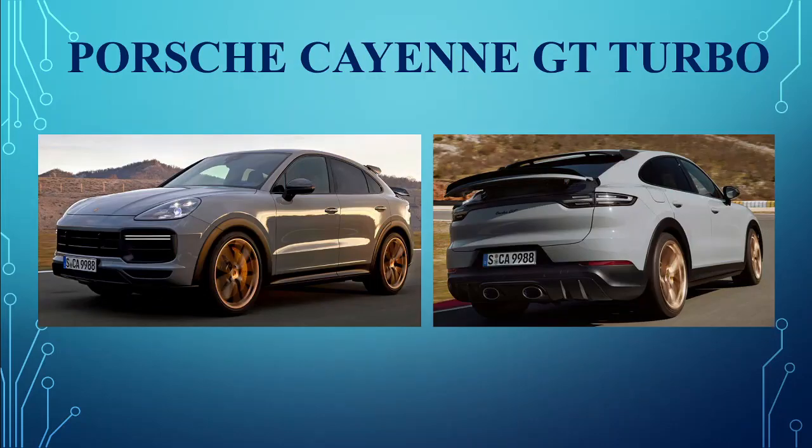Porsche Cayenne GT Turbo. Porsche also debuted their super-fast GT Turbo variant of the super SUV Cayenne, featuring a revolutionary tungsten carbide 10-part braking system.